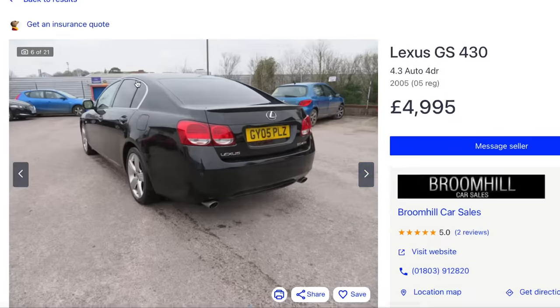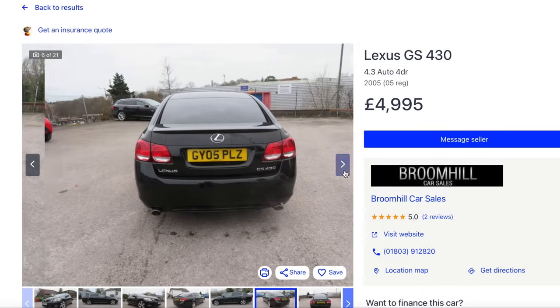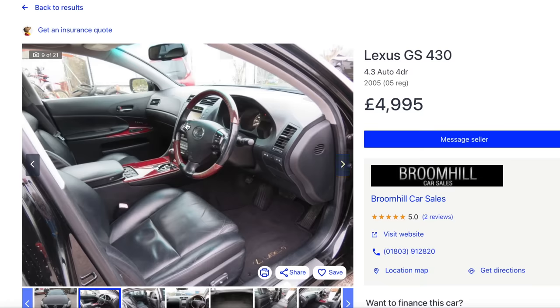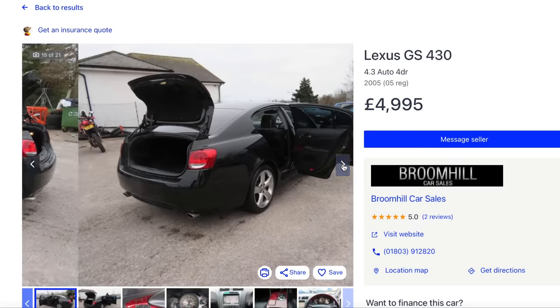How cool is that? This is why in this country we're just so spoiled. That is a desirable car in my opinion - wooden steering wheel, glorious V8 with 280 horsepower, all for five grand.